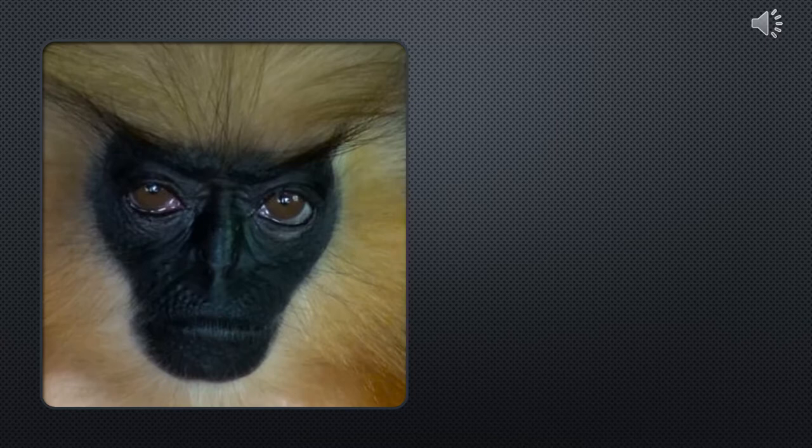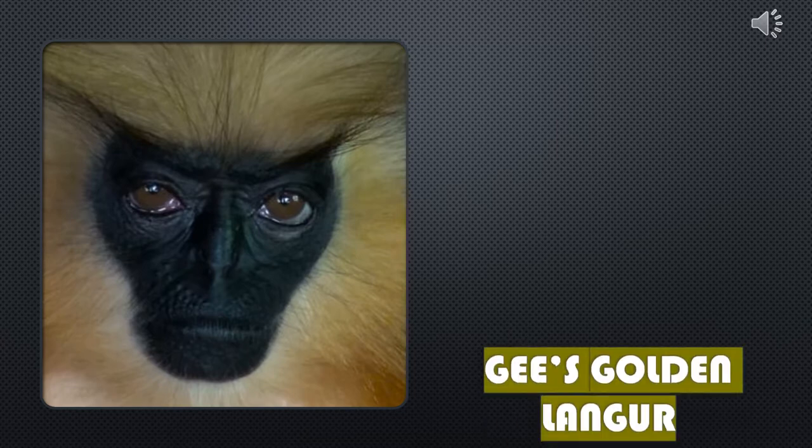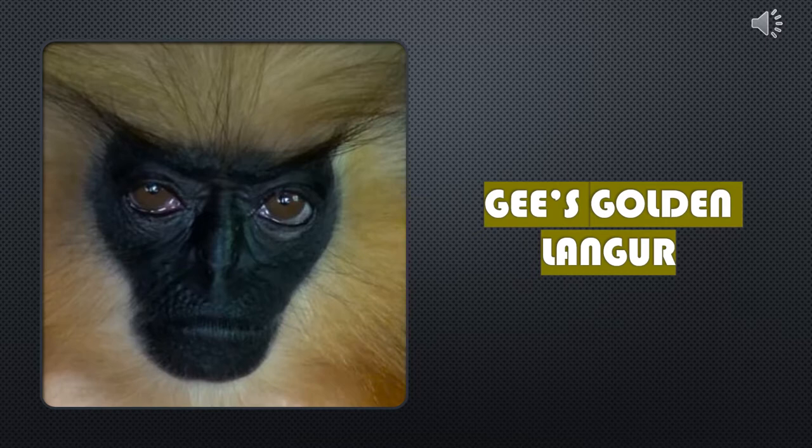Hi class, my name is Shamia Gray and I'm doing my presentation on a species called Gee's Golden Langur and my project is called Golden Endangerment. Hope you guys enjoy.